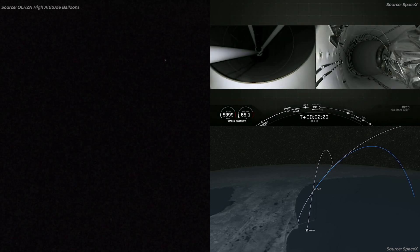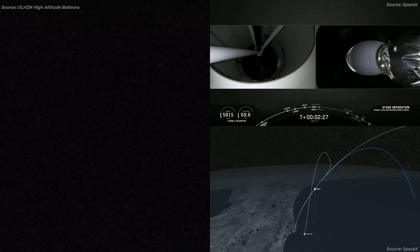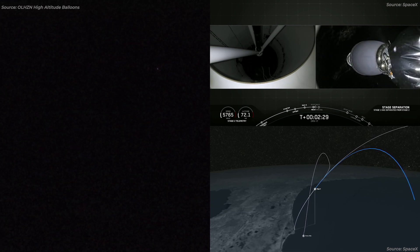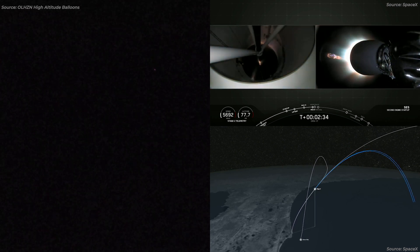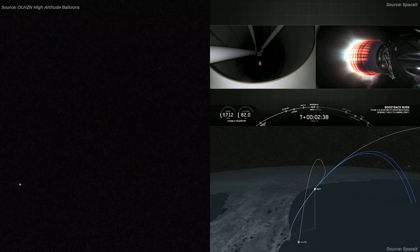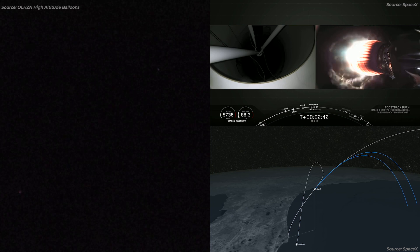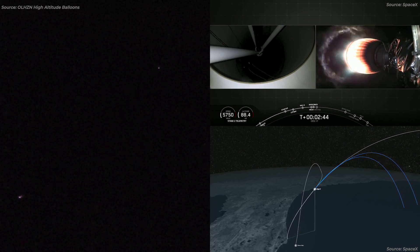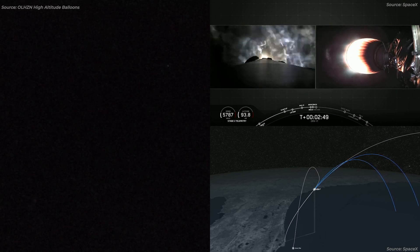We go! Stage separation confirmed. Stage one has entered its flip. Stage one boost back burn is started. Stage one has had a successful MECO, stage separation, as well as second stage start, as you can see on the left screen with the second stage firing.